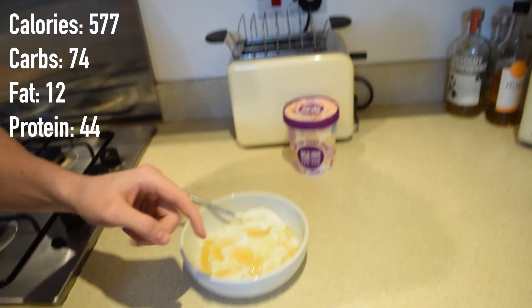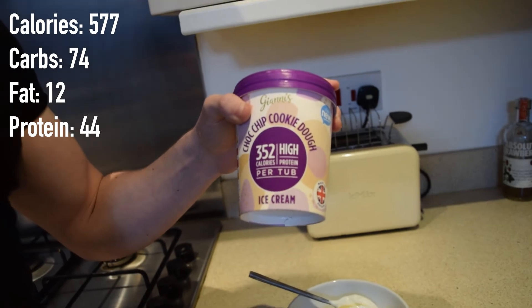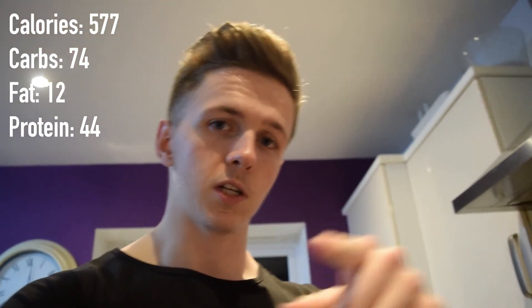It's been about two hours since my last meal and I'm going to finish my macros off for the day. We have some Greek yogurt with honey, and some Halo Top cookie dough ice cream. Going to get this finished and I will see you later.